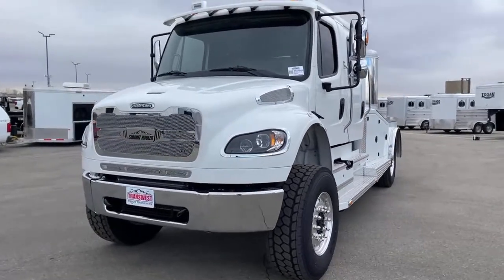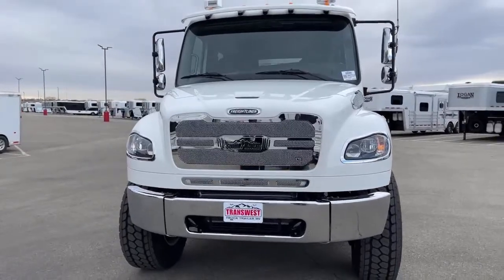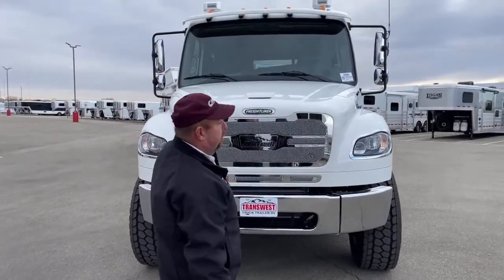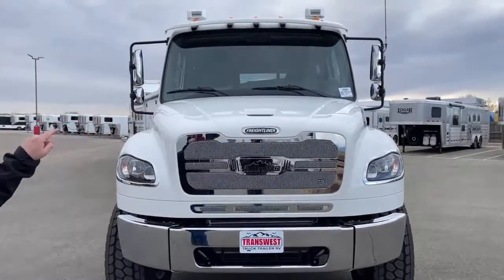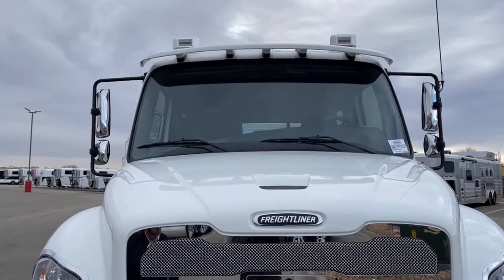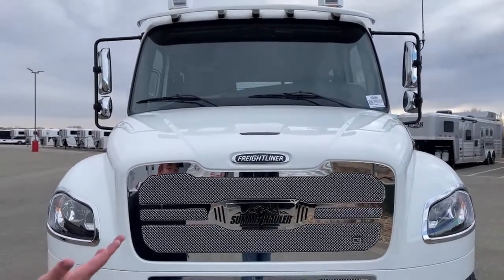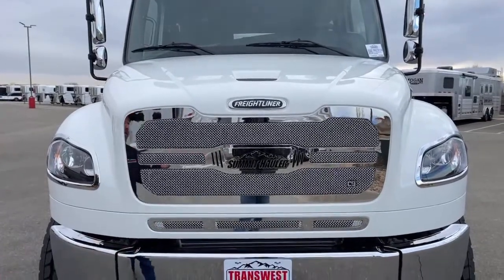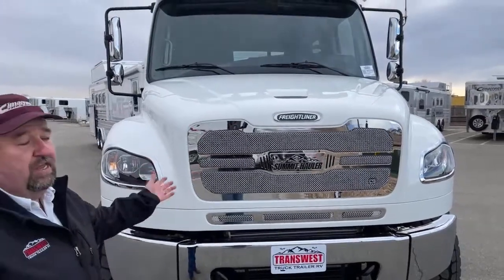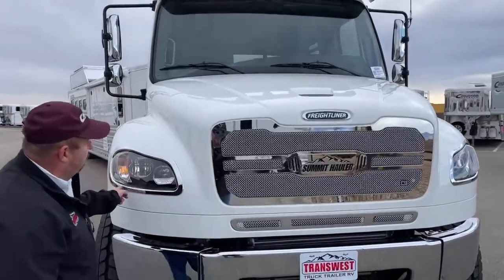Now let's take a view directly in front of the truck. Here we will see a big advantage Freightliner has over some of the competition — that windshield. There are 2,500 square inches of glass, making visibility simply outstanding as we're going up and down the road. That coupled with the sheer height of the vehicle means we're going to be above traffic, allowing us to see potential hazards from the front and sides. These are LED lights right here.